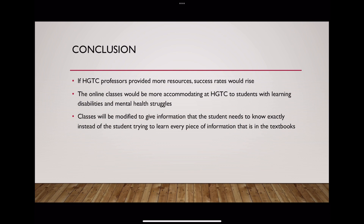Through this project I discovered that not every person was able to learn the way that I do, and not every person was able to learn the way that my best friend does even. So every learning style needs to be accommodated at HGTC. Thank you.